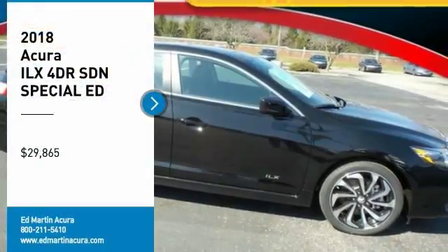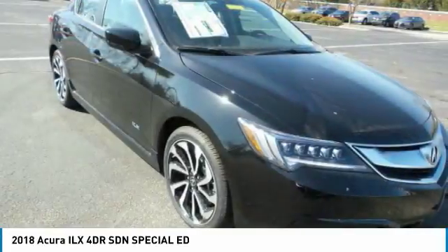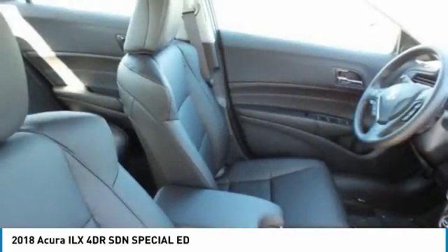You are going to love the 2018 ILX. The luxury in the new Acura ILX includes leather heated seats and a powerful array of voice command and high-end technological advancements.